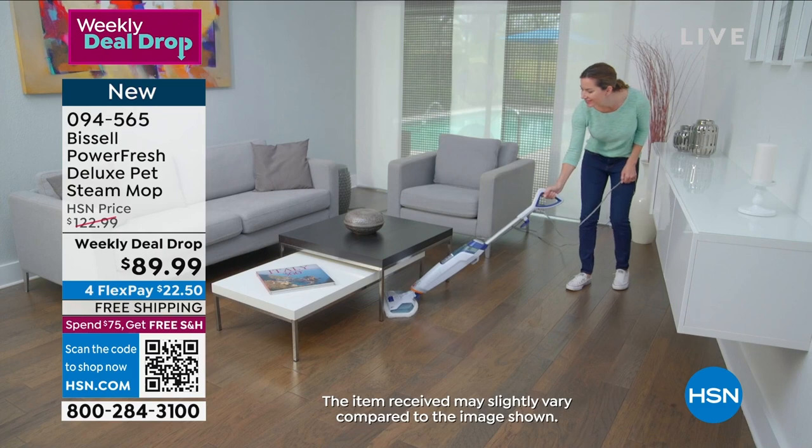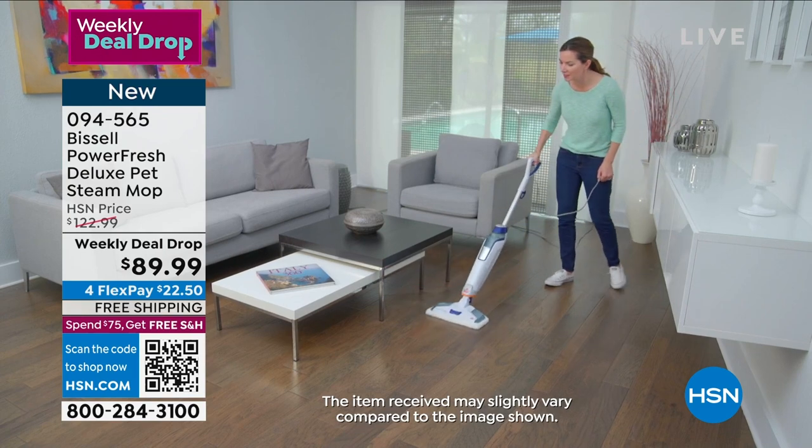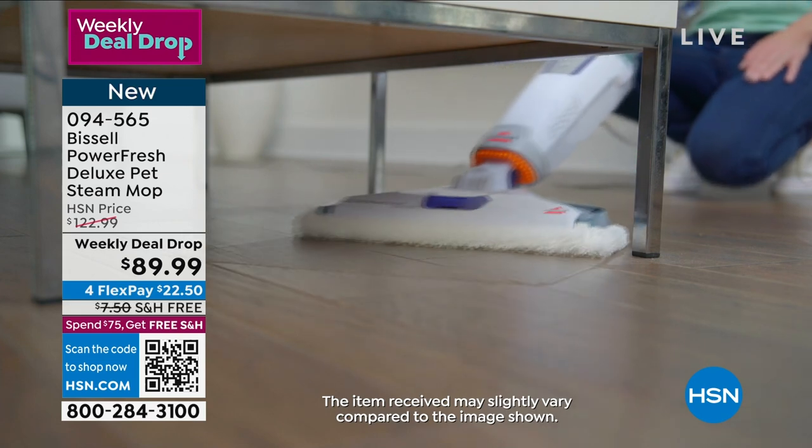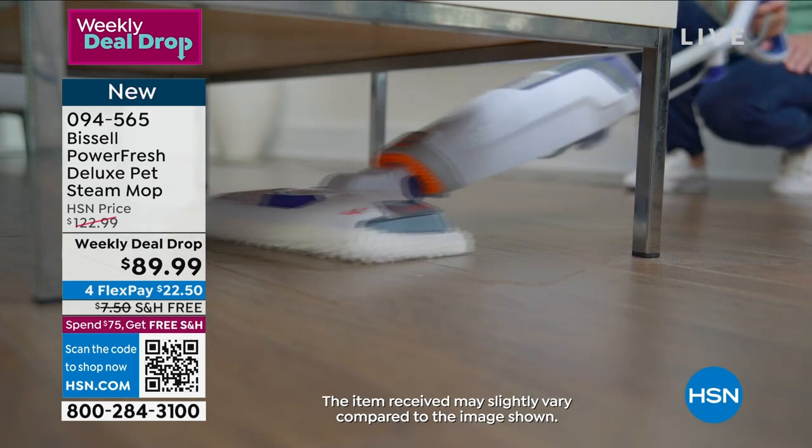When we talk about the power of steam, you are sanitizing. You're gonna clean like normal, you're gonna sanitize. That's 99.9% of certain bacteria wiped from the surface.